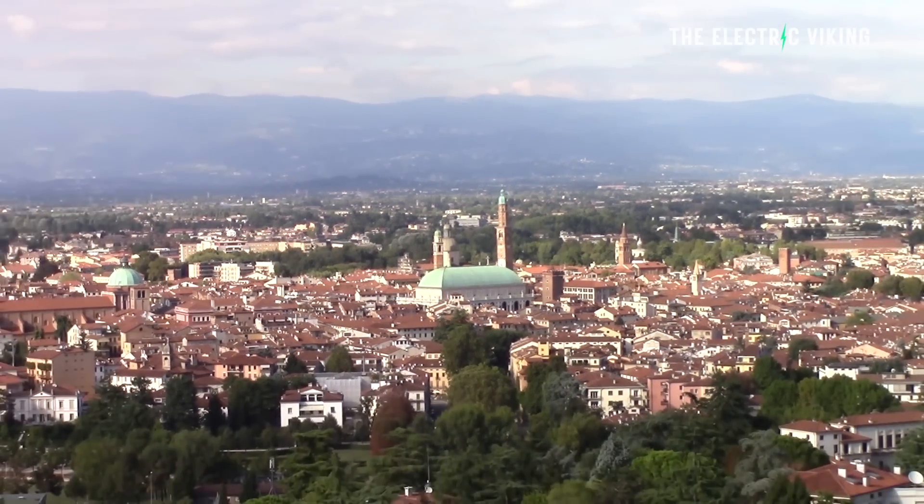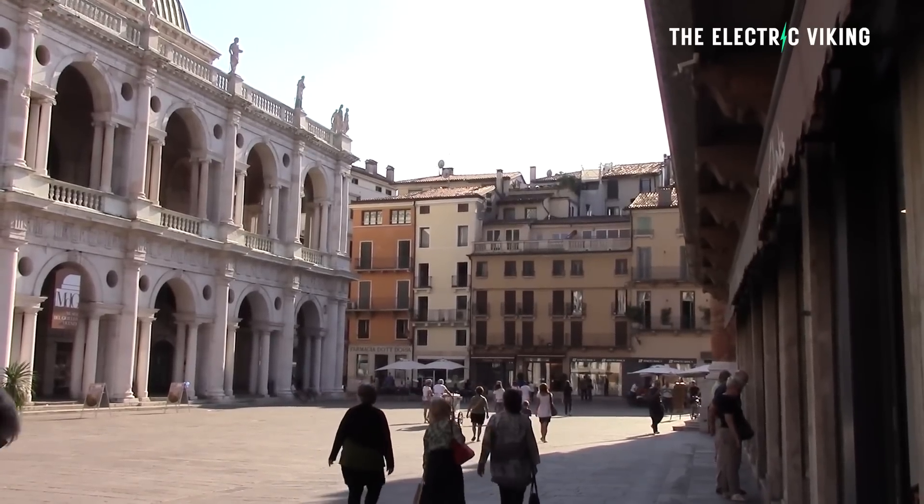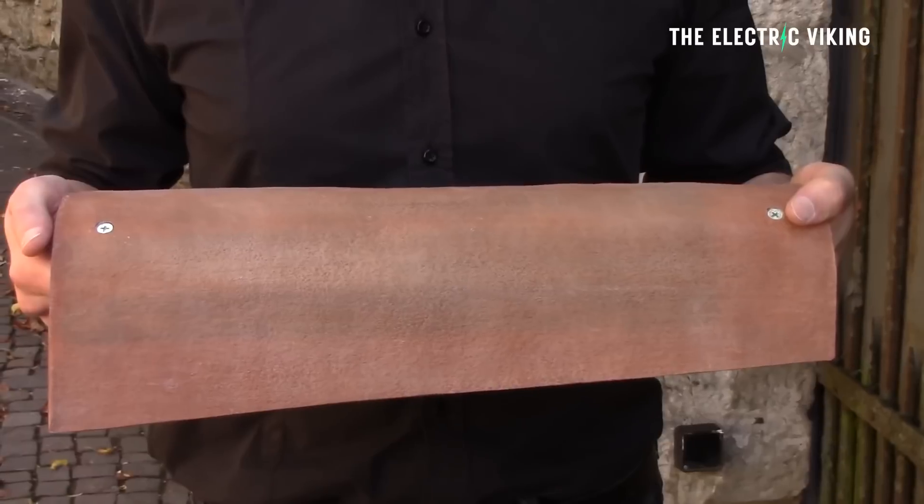They use terracotta tiles on millions and millions of homes in these culturally significant areas. This is where hundreds of millions of people currently live — in areas where you don't want to stand out, you don't want to look unusual. It's often illegal to paint your house a different color to every other home in that city. This is a solution to that.